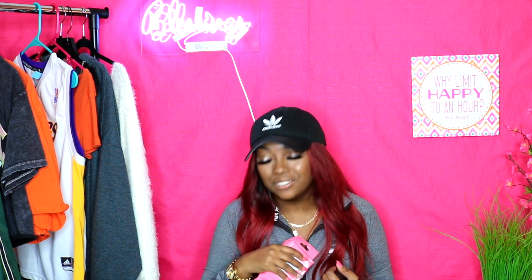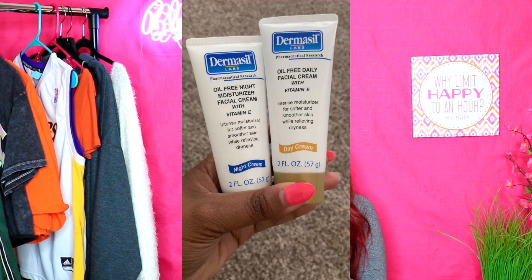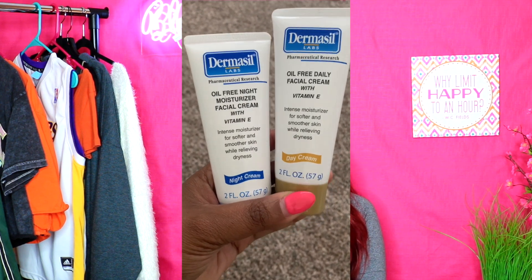I'll be real honest — I got a lot of this stuff because it looked cool. You know how dollar store stuff used to look cheesy and ugly, but now the packaging is actually kind of cute? That's why I decided to try all this. The next two things are a day face cream and a night face cream — both oil-free moisturizers from Dermacil. Dermacil is actually a pretty good brand, so this one might actually be alright.